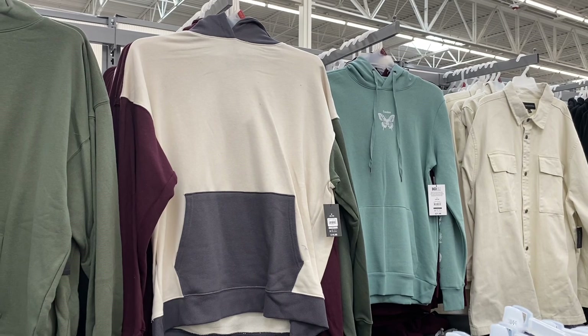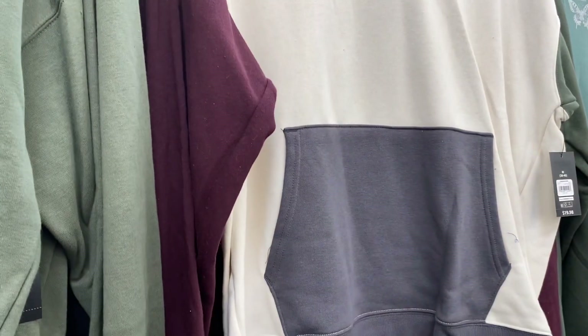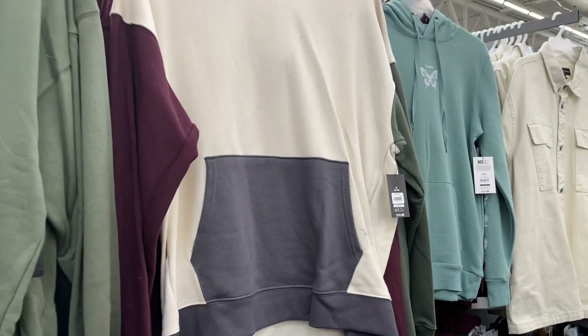I wanted to show these better — the hoodies have this color block one too. The sleeve is maroon, that part is gray, the hoodie part is gray, and then there's a green one. It's $19.98.